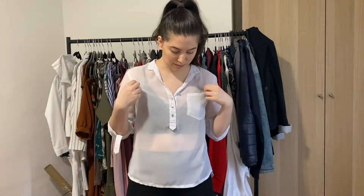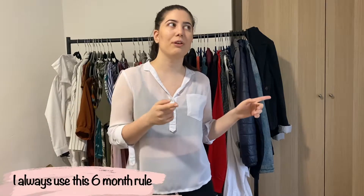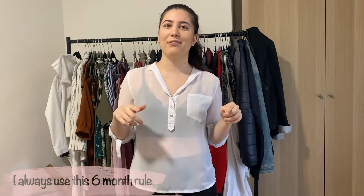I'll keep this one because I really like how it sits on me. I'll be able to wear it when shopping, with baggy jeans and sneakers or something. If I don't wear it in the six months after we're able to go out freely, then I'll throw it away.